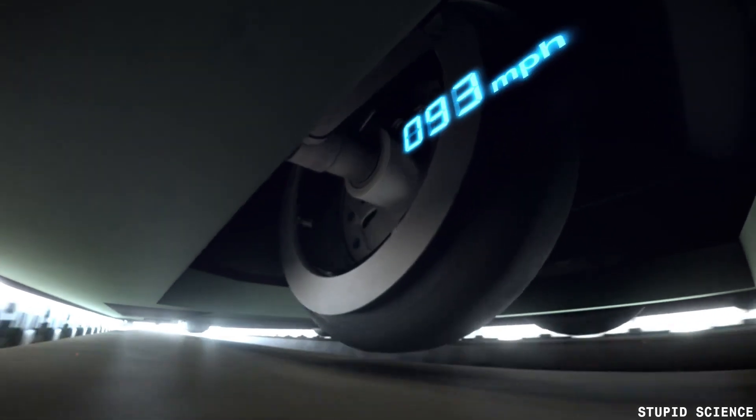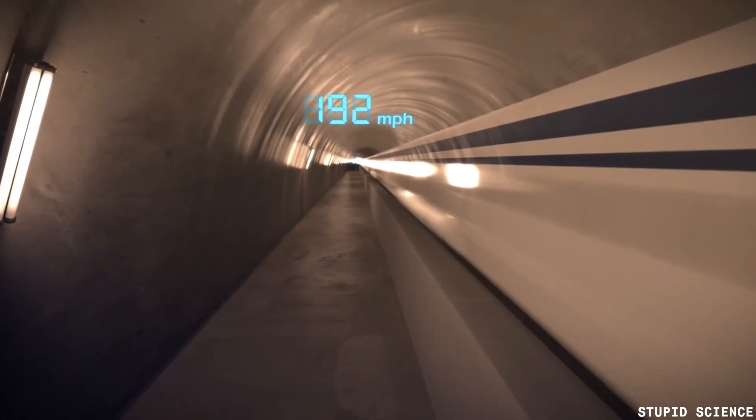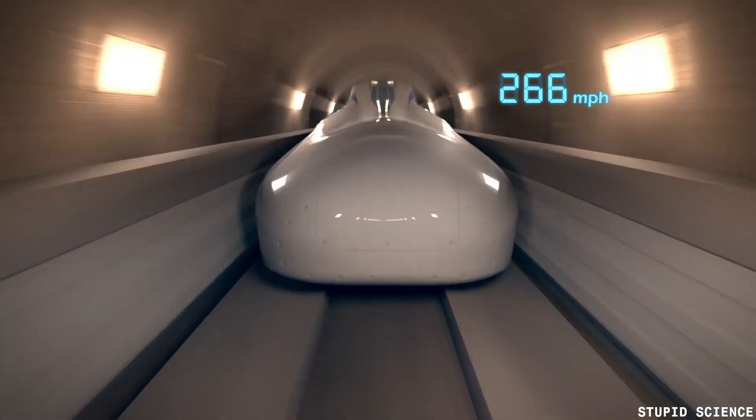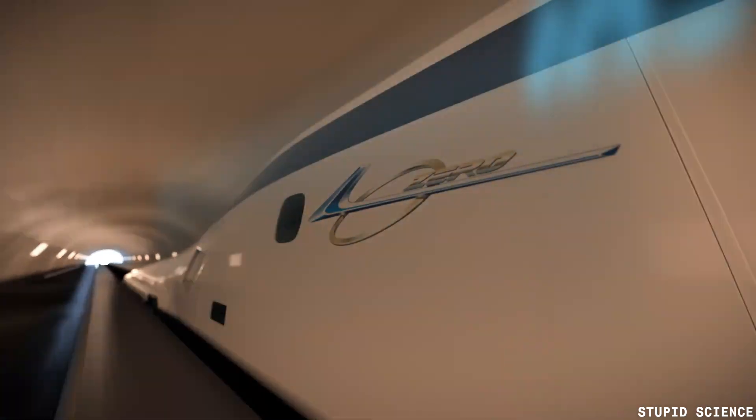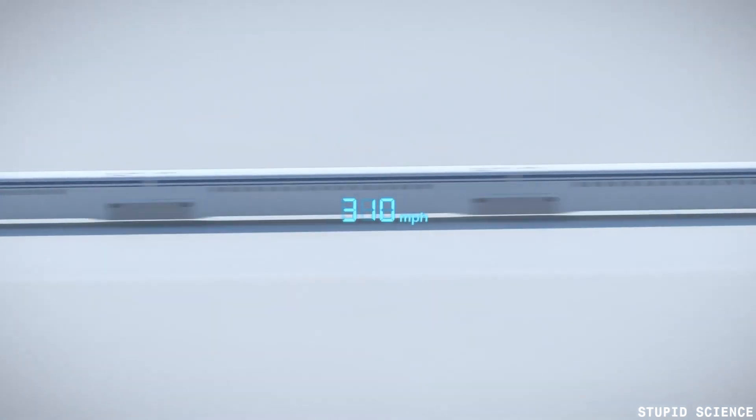Overview of maglev train: maglev train, short for magnetic levitation train, is a high-speed train that uses magnetic levitation to move. It operates on the principle of repulsion and attraction between magnets and hence doesn't have any contact with the rails. Currently the fastest commercial maglev train is the Shanghai maglev train in China, which has a maximum speed of 267 miles per hour — 430 kilometers per hour.